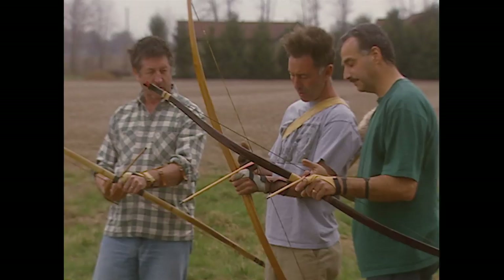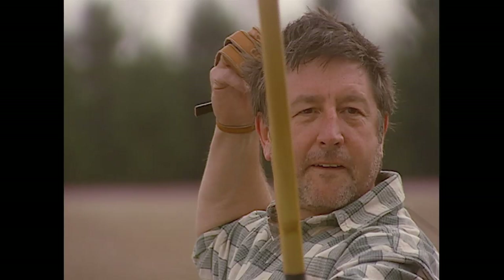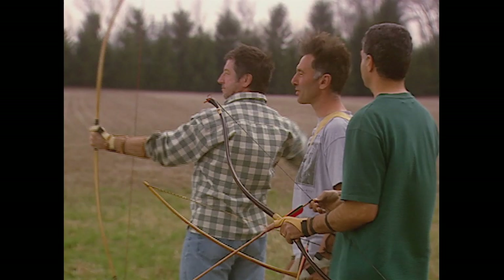I want you to put one above and two below, leave a little space, pull smoothly, and release. Beautiful, nice one.